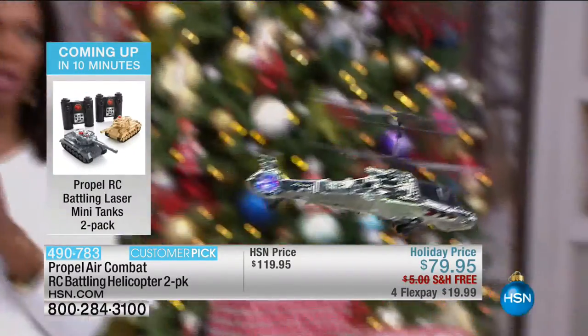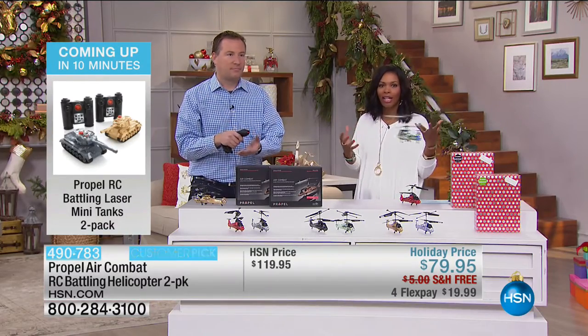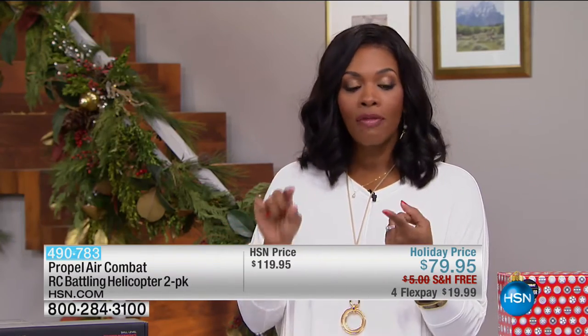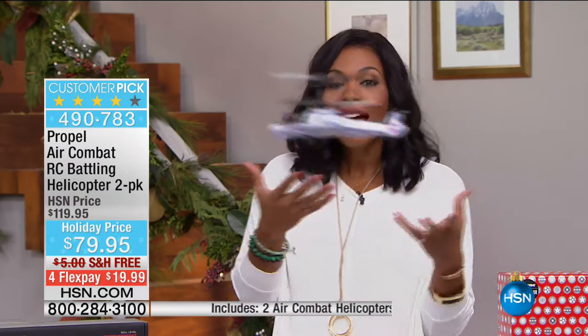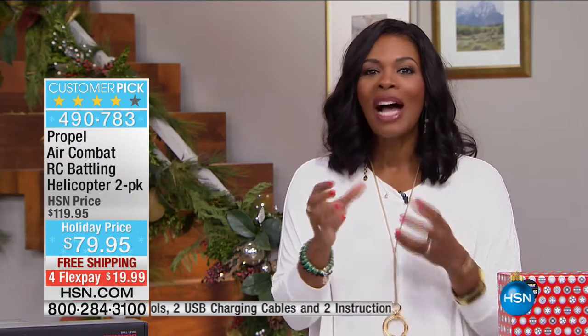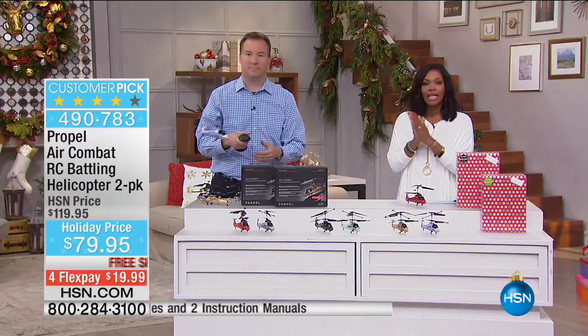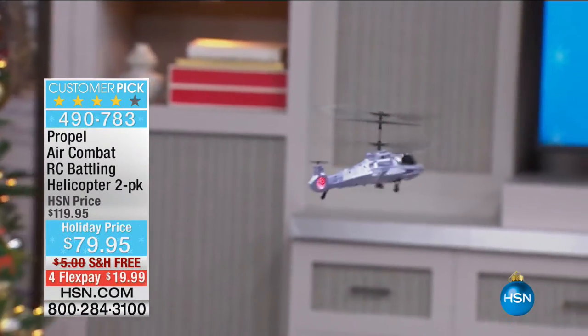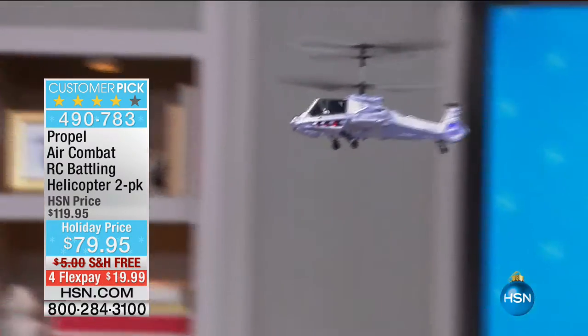Everything is ready to go, and it even has rechargeable batteries built into the helicopter, so now you're not spending more money on batteries than the toy. This is one of those you're going to be playing with the entire year. Now is your time to get it. At this point, if you've been out Christmas shopping, you've seen what's out there — a lot of it is digital, sitting down in front of a screen. These are the kind of toys that we used to play with, that you probably still have fond memories of. That's what you want to bring back into your household.